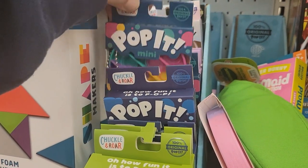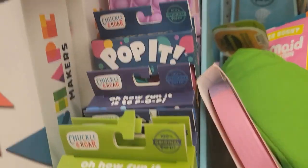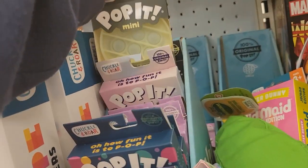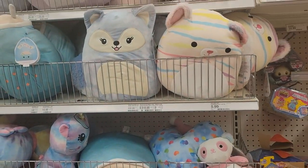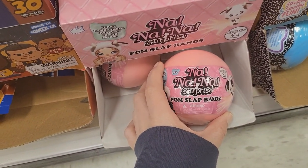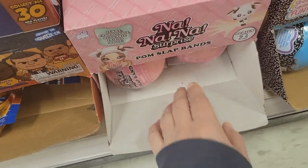Then they have Mini Pop-Its, which are really cute Easter basket stuffers as well — these are $5 a piece. Lots of Squishmallows today. And then they had these — I tried to pull it out and see who was on there, but I couldn't see many of them, so I just put it back.